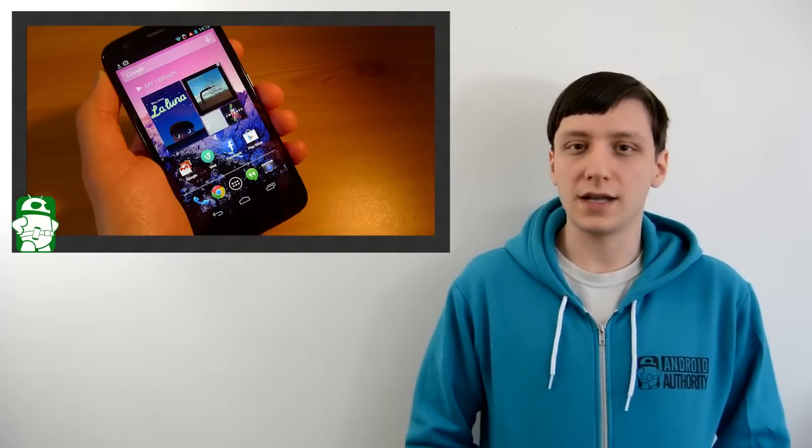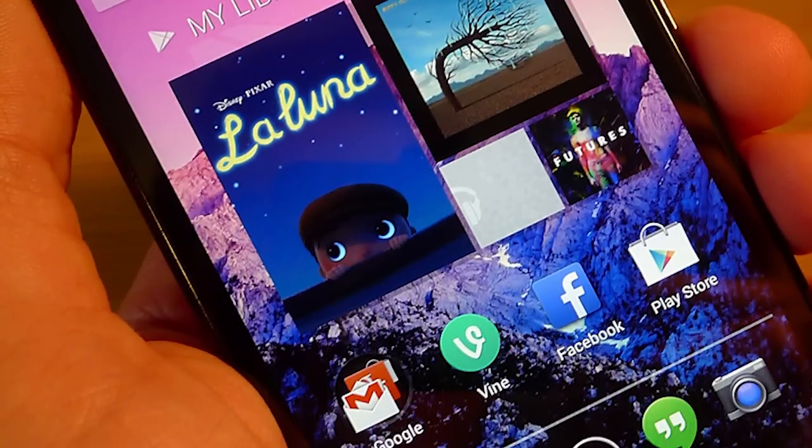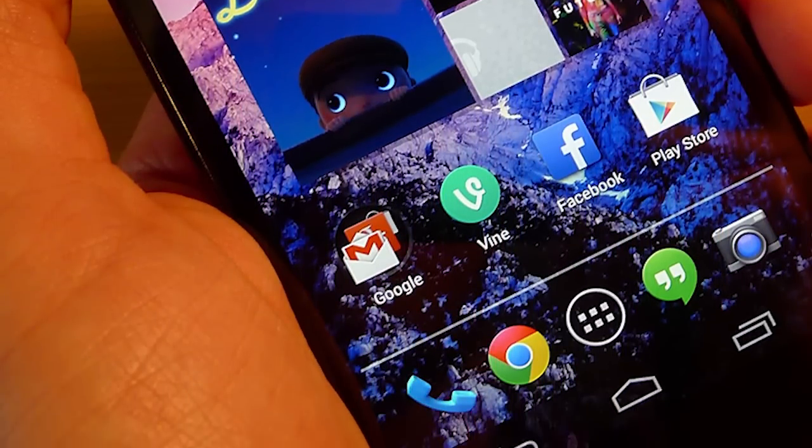Before we get started with this week's contest, let's talk briefly about last week's contest. Last week we were giving away a brand new Moto G. If you want to see who won, check out the contest page and we'll have the winner posted there.